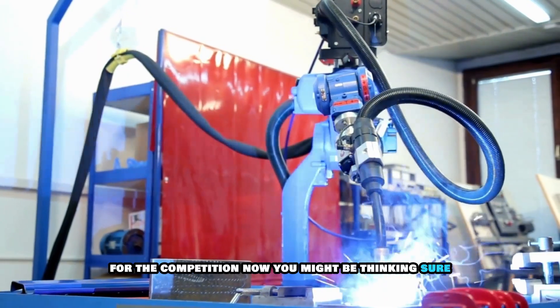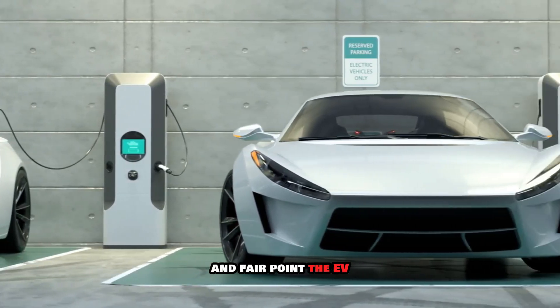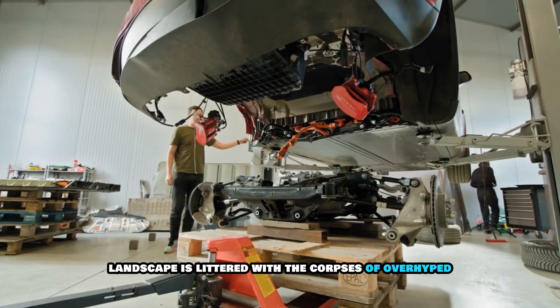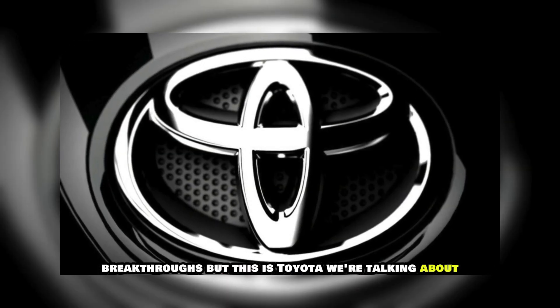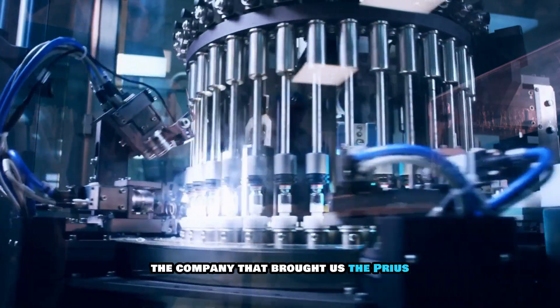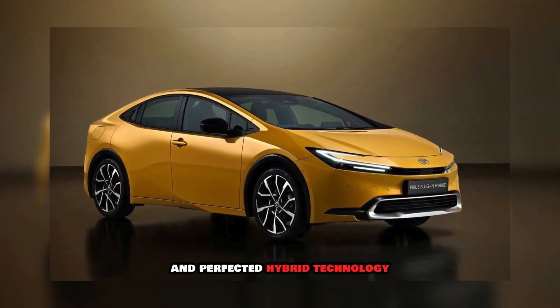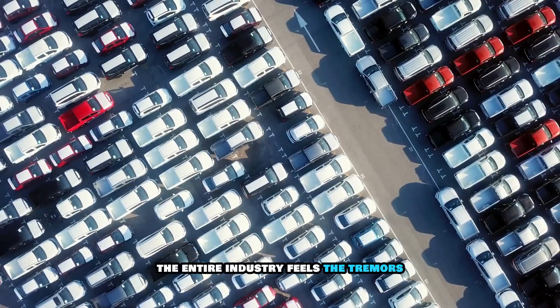Now, you might be thinking: sure, but we've heard these promises before. And fair point. The EV landscape is littered with the corpses of overhyped breakthroughs. But this is Toyota we're talking about — the company that brought us the Prius and perfected hybrid technology. When they make a move this big, the entire industry feels the tremors.